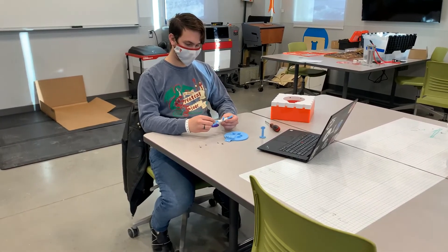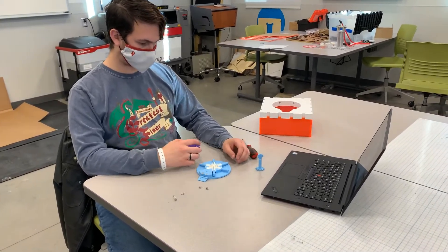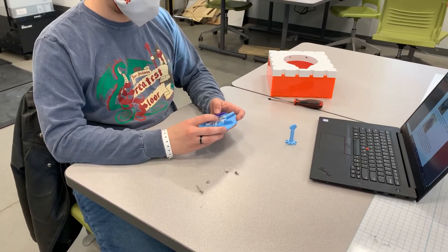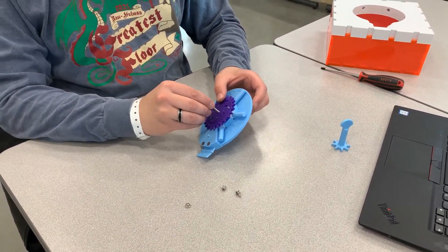The coin vault puzzle takes the user on a journey of discovering gears and the relationships between gears. In the process, they create a coin vault that will serve the practical purpose of storing coins while reminding them of their experience learning about gears every single time they use it, further reinforcing the concepts they have learned.